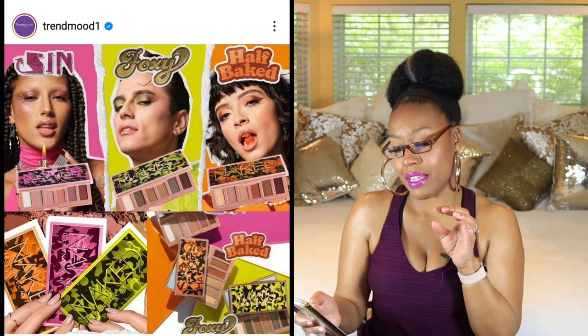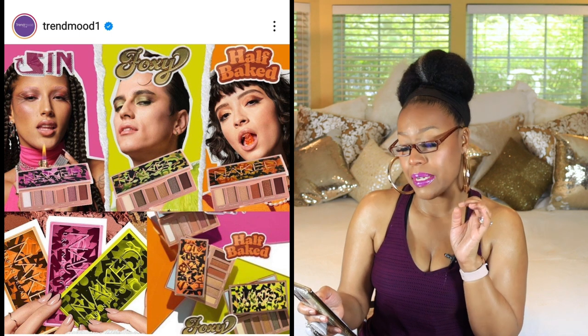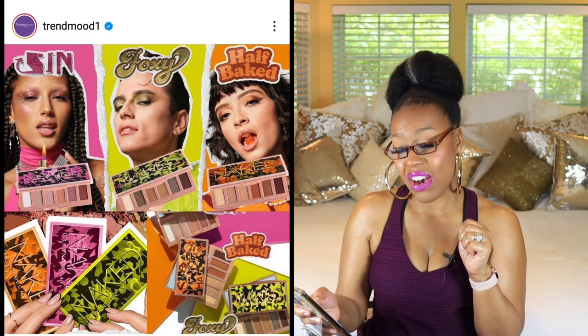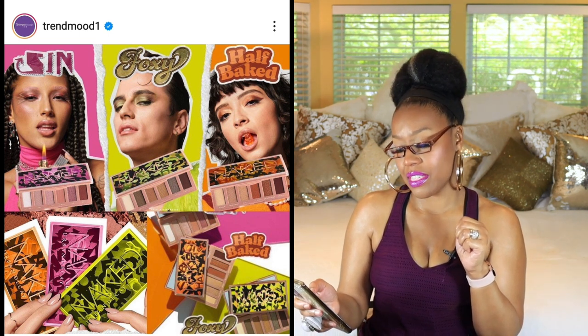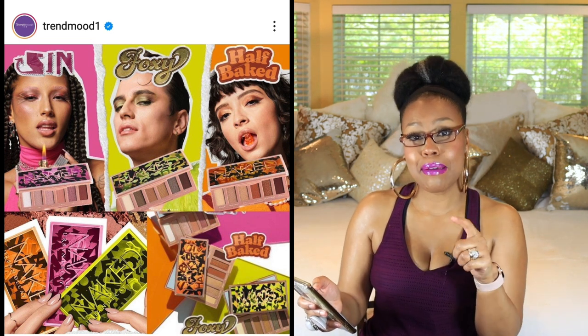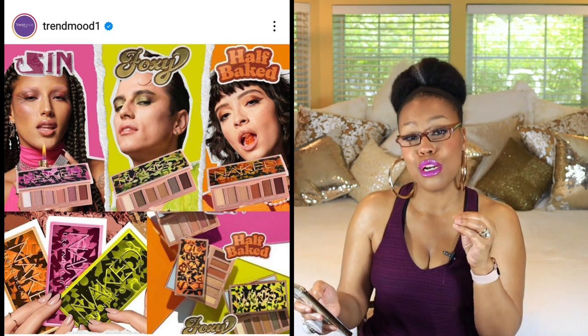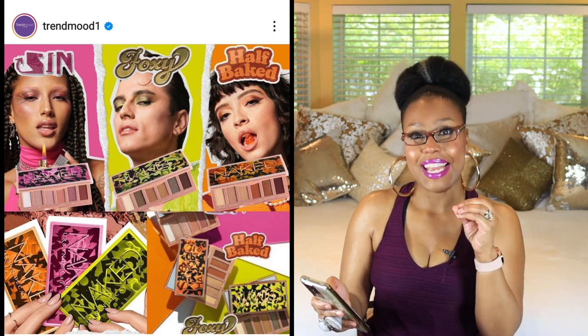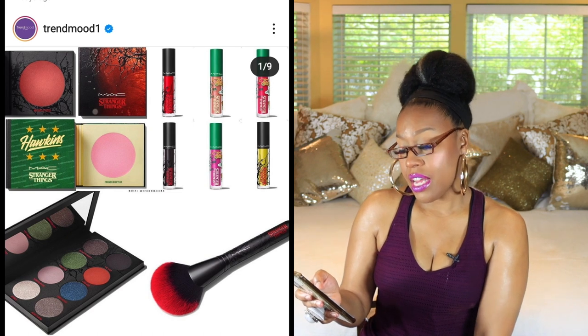Next up is Urban Decay — I've been a sucker for their packaging in the past. This is a new addition to the Naked family: mini versions of Sin, Foxy, and Half-Baked. The outside packaging is really cute, but the color stories inside look a little boring to me — not something I'd get at full price. However, if they ever go on sale at half price? Yes, definitely.